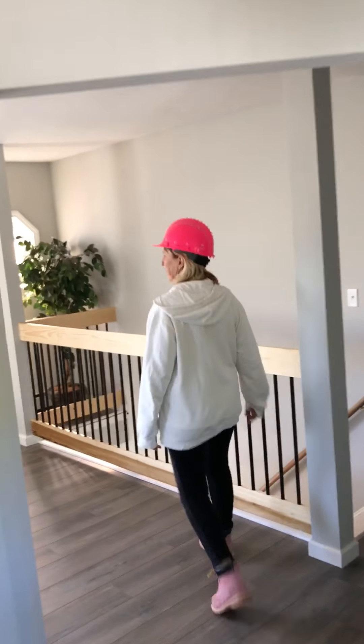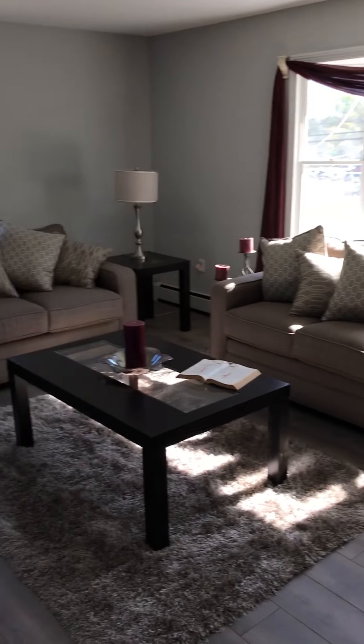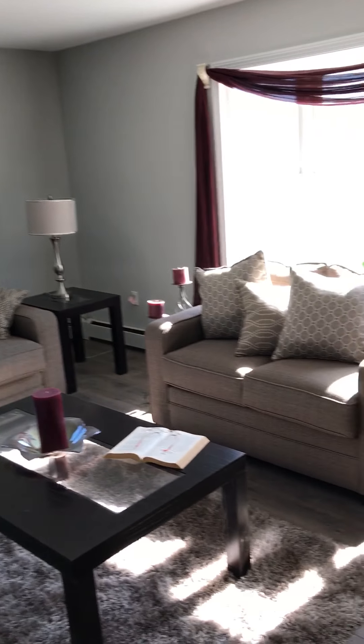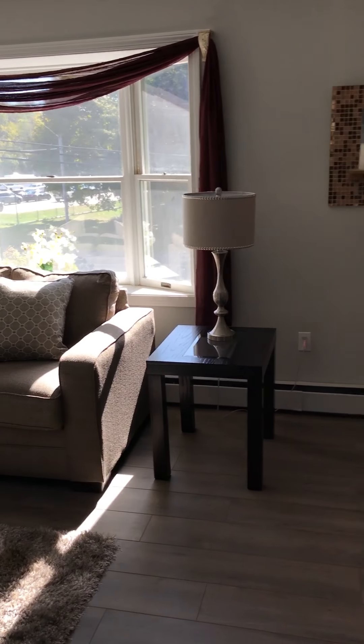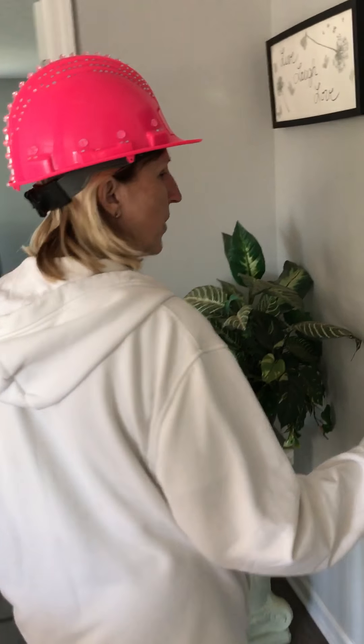This is the formal living room. We did contemplate taking this wall down and we ended up leaving it. Over here we have two bedrooms and two bathrooms — we have a full bath here.